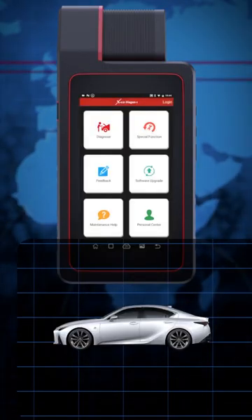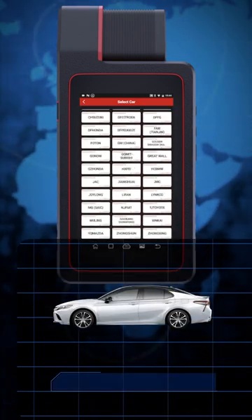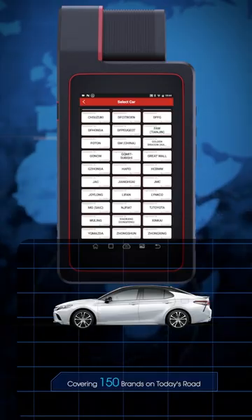The scan tool has vast vehicle coverage and works with virtually all makes and models of domestic, Asian, and European vehicles, including exotics. Go to the King Bolin website to learn more.